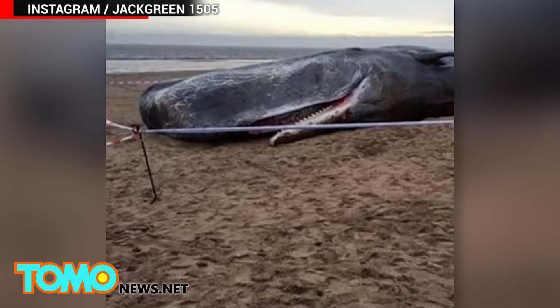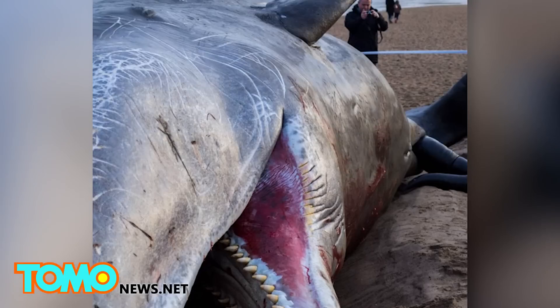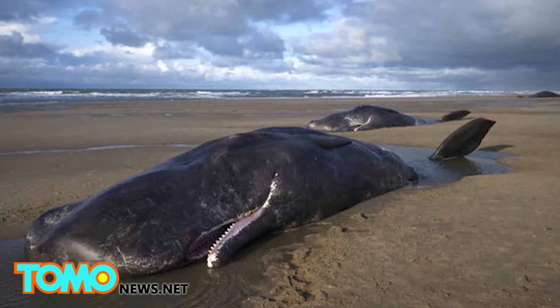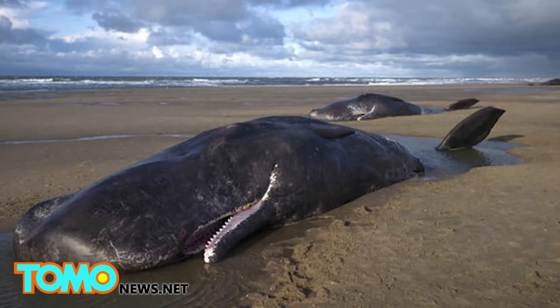Experts say the survival rates for whale strandings are usually low. If the Coast Guard's hopes are right, this whale was a lucky one. But there are several reasons and scenarios that can cause whale strandings to happen.